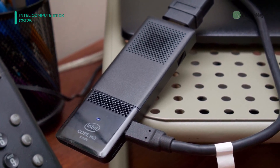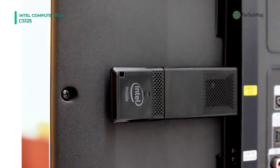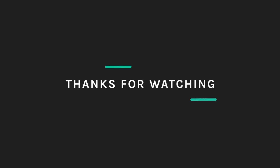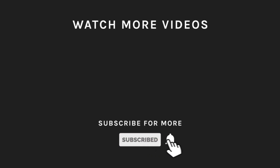It has a quad-core Intel Atom X5 processor for the performance, quality, and value you expect from Intel. Thanks for watching. If you liked what you saw, hit the like button and subscribe to our channel. Take a moment to hit the bell icon so you'll get notified of all our new latest uploads.